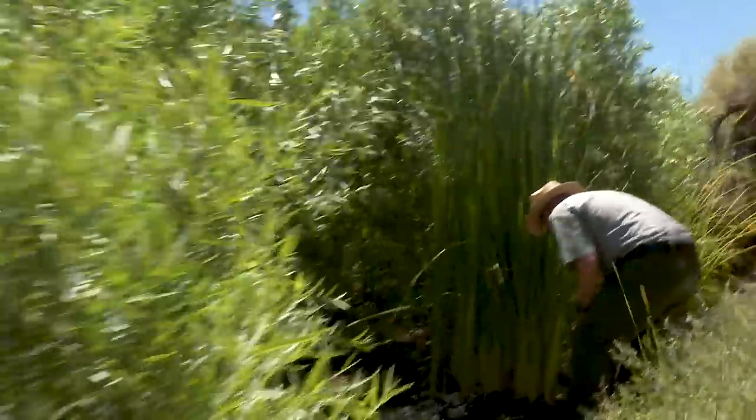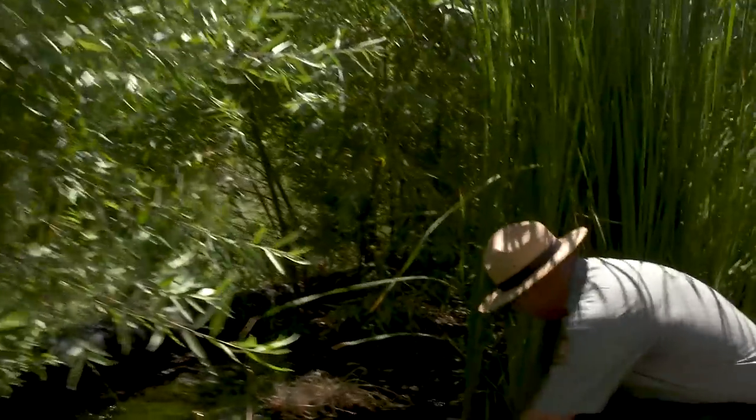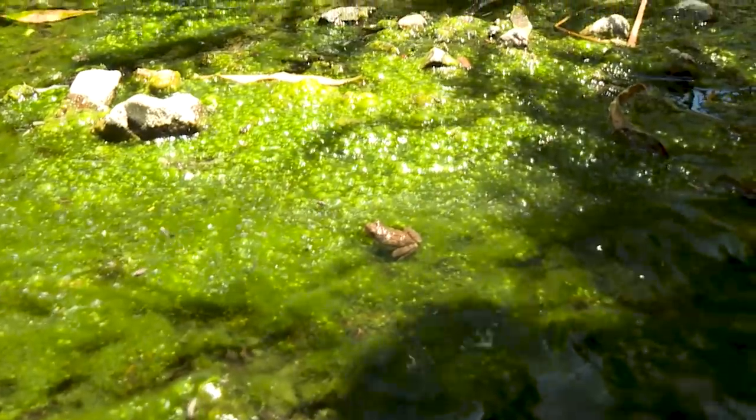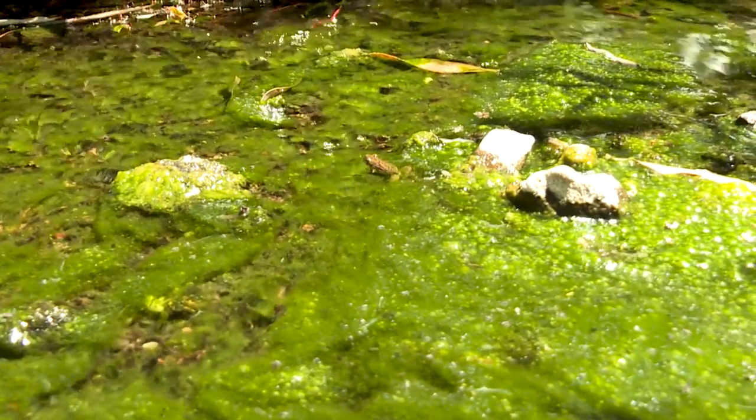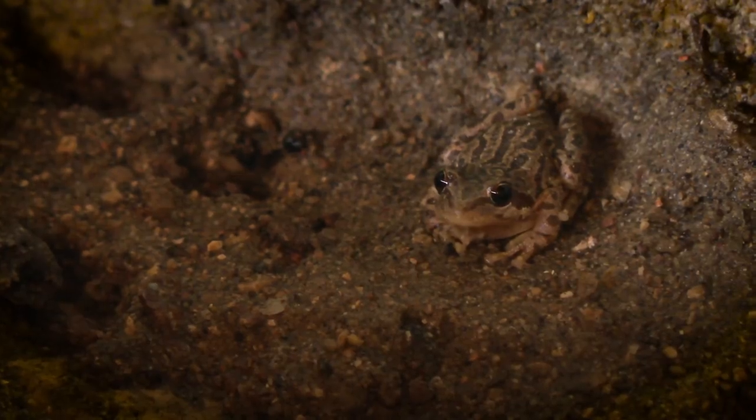Oh, frog! Little tiny Pacific tree frogs — they're about the size of a quarter. They're all over this place.